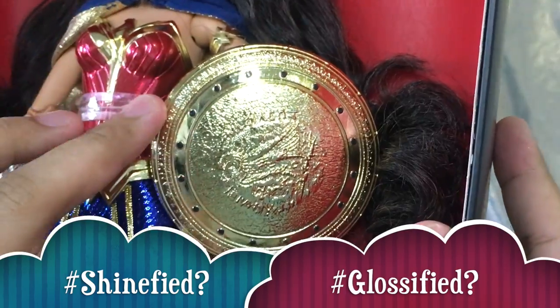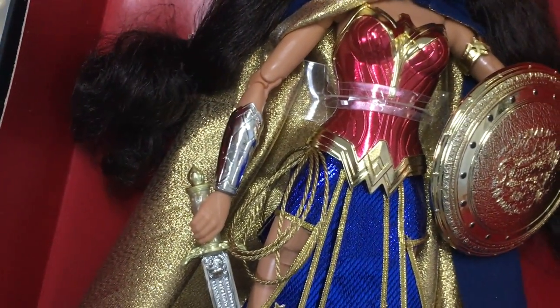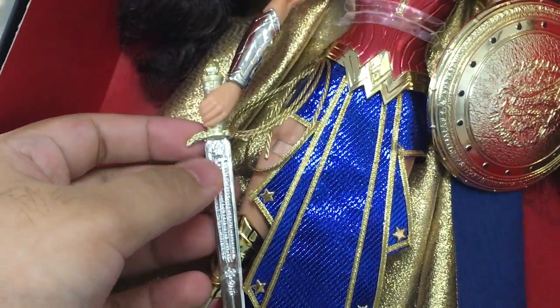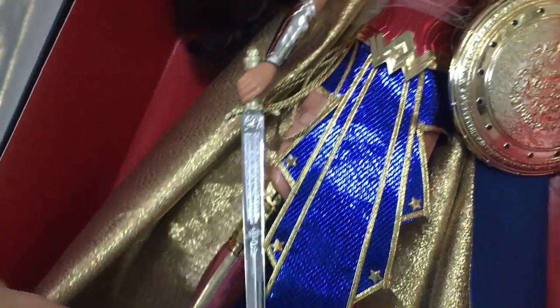Everything on her is glossified — it's very beautiful. Moving down we have her bullet-deflecting arm cuffs. Her bracelets are again the same as the original but glossified. And we have her sword with a beautiful gold handle and sculpted details that are just amazing.